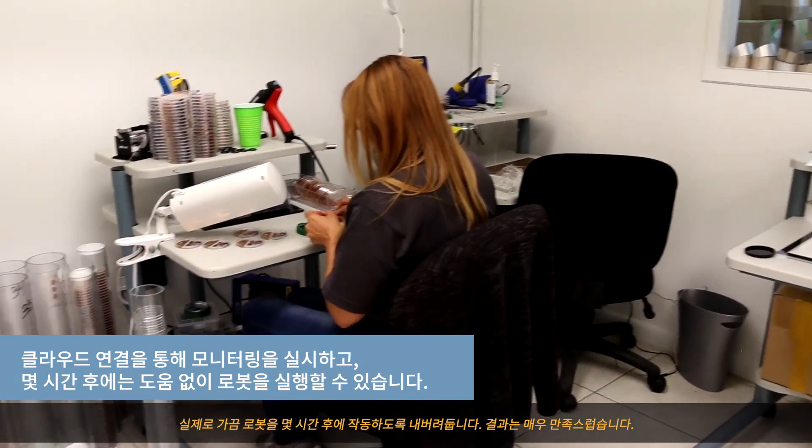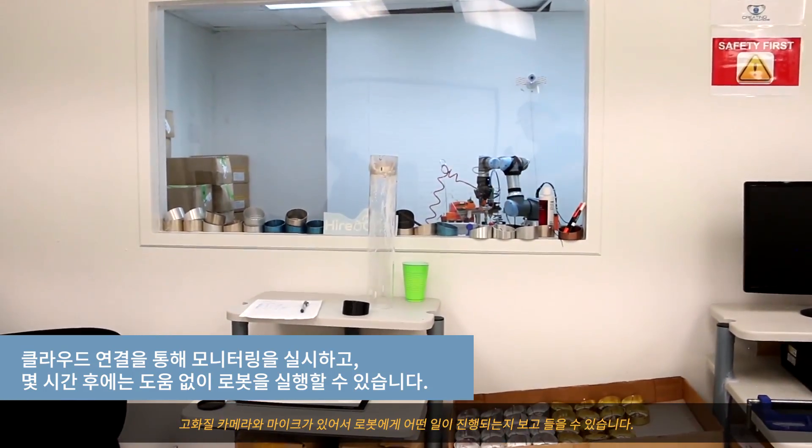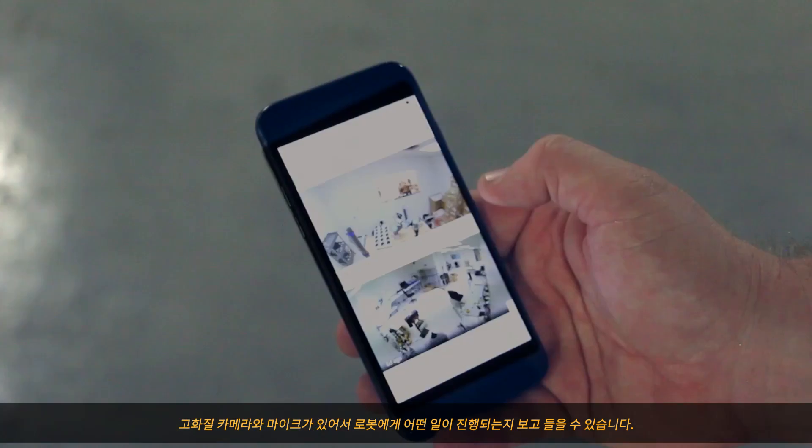We actually do leave the robot running after hours on occasion and we feel pretty comfortable about it. We have a high-definition camera and mic so that we can see and hear what's going on with the robot.